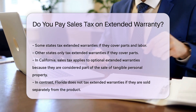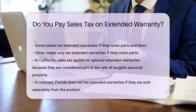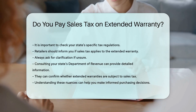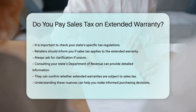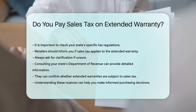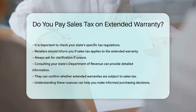It is important to check your state's specific tax regulations. Retailers should inform you if sales tax applies to the extended warranty. Always ask for clarification if unsure. Consulting your state's Department of Revenue can provide detailed information — they can confirm whether extended warranties are subject to sales tax. Understanding these nuances can help you make informed purchasing decisions.